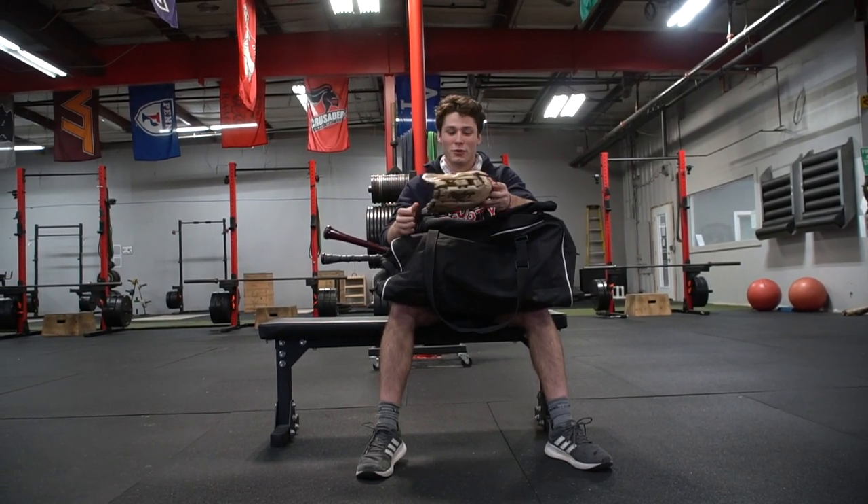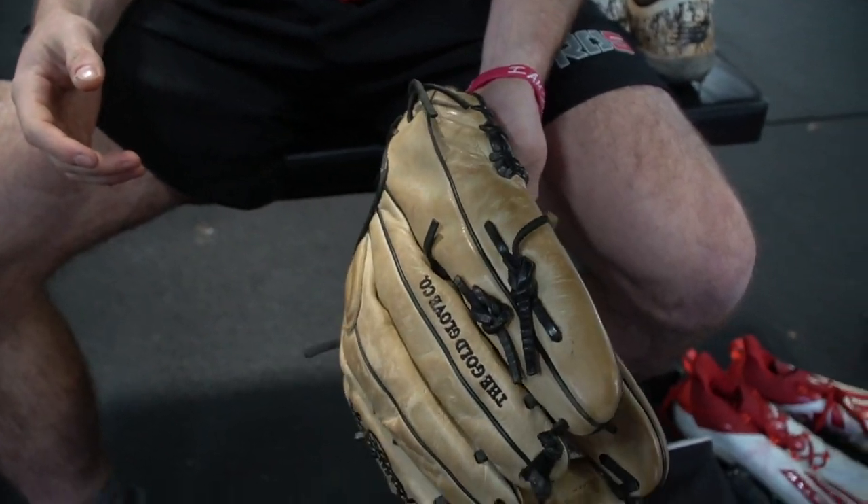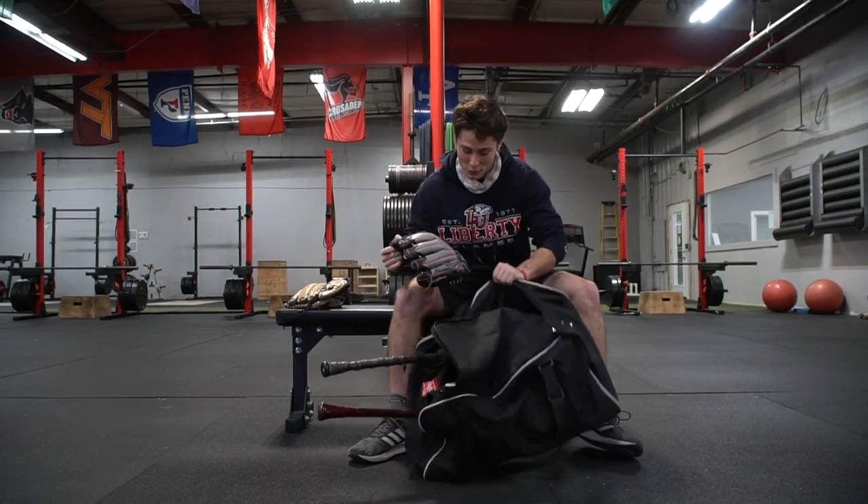We got the outfield glove, Rawlings Heart of the Hide. I'm an infielder and an outfielder, so we have two sets of these bad boys.